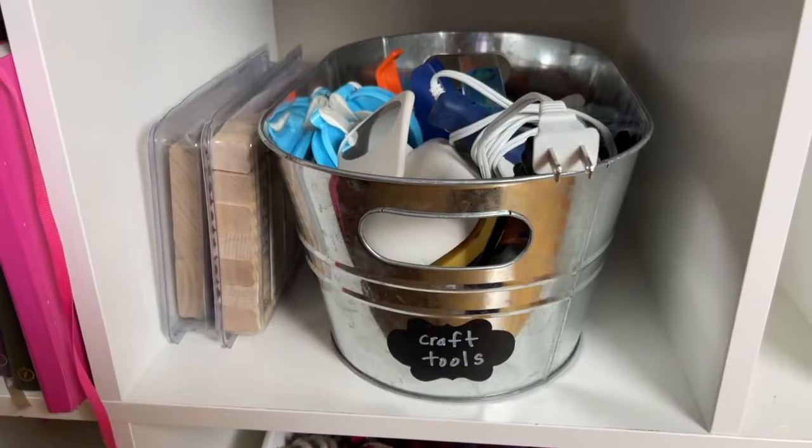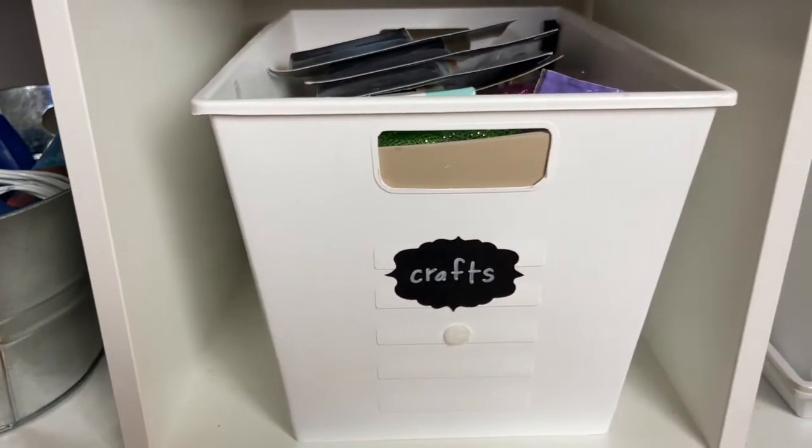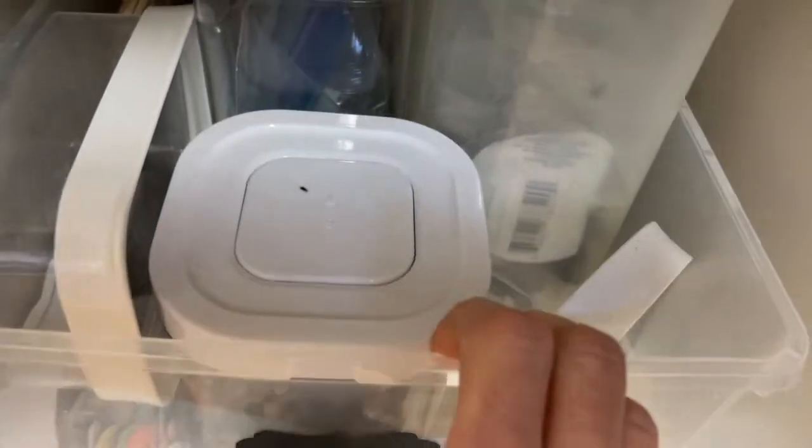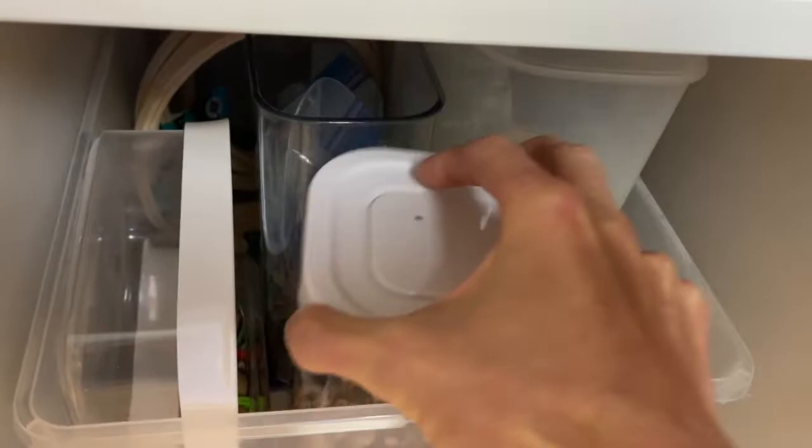For extra supplies or things I'm not comfortable having on display — whether that's acrylic paint, India ink, or liquid watercolor — I dedicate shelf space in my office as well. Sensory materials, whether it's salt, rice, sand, or beans, these deserve a special place as well.